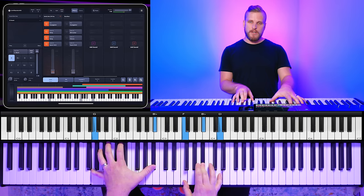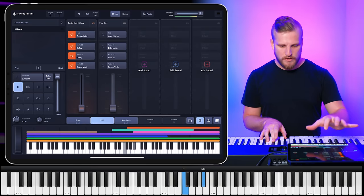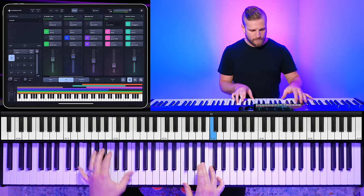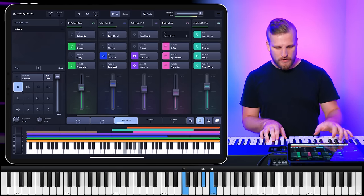So now we've got three different positions bringing in all of this extra spice centered around this core piano sound. You can underscore here, you can start a song, then begin to build, and then go all in.